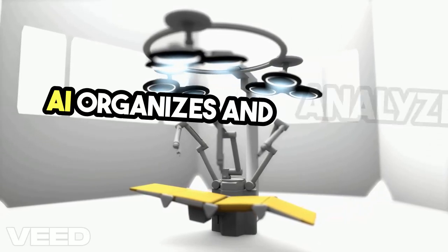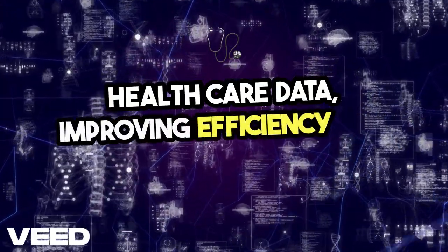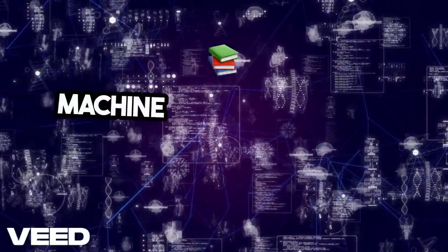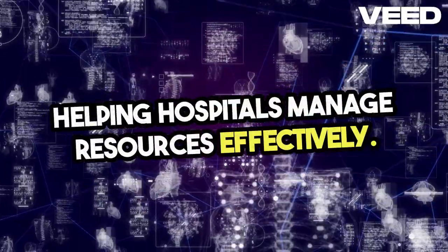AI organizes and analyzes vast amounts of healthcare data, improving efficiency and accuracy. Machine learning models predict patient needs, helping hospitals manage resources effectively.